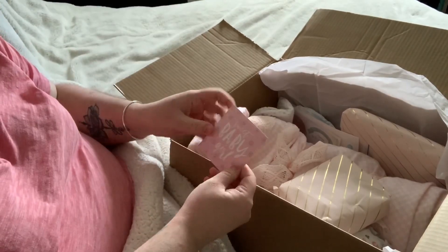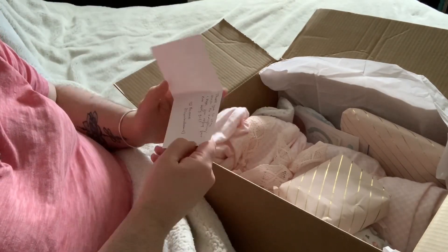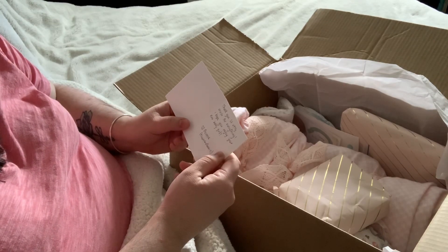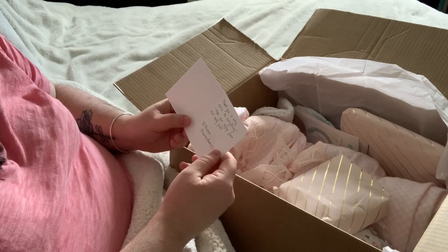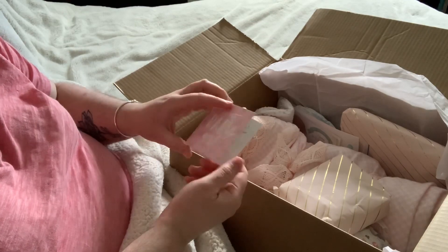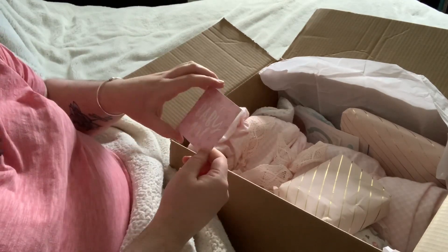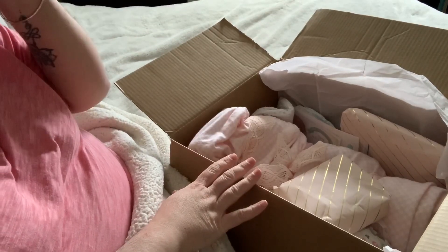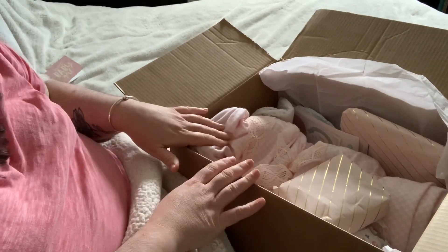It says sweet baby girl. Thank you so much for everything. I hope you enjoy your new baby girl. Love Bonnie at Flower Bed Babies. Thank you so much for letting me adopt her. When I first saw her on your Instagram, I was like, I need her so badly.